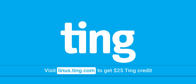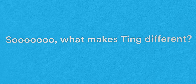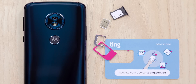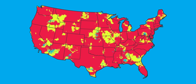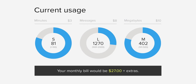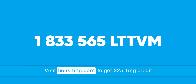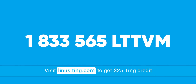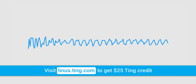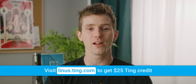Ting is the mobile carrier focused on customer service and satisfaction. With Ting, you pay only for what you use, with the average Ting bill coming in at just $23 a month per device. They have no contracts and you can try it risk-free. If you're stuck in a contract and you switch to Ting, they'll cover 25% of your cancellation fee up to $75. They've got nationwide coverage coast to coast in the USA, and data is just $10 a gig beyond the second gig. They never block, throttle, or interfere with your online access. Find out how much you'll save at linus.ting.com and get $25 in Ting credit.